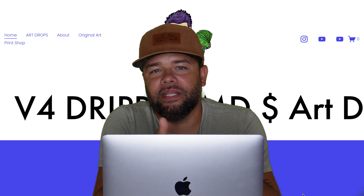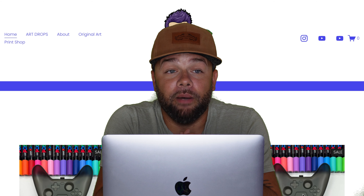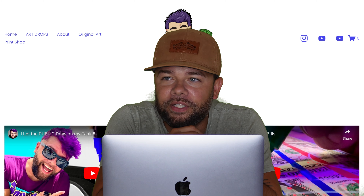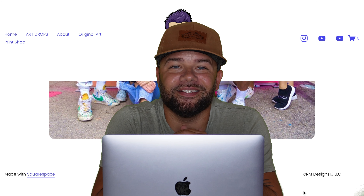Somebody asked, how much does your art cost? I do so many different sizes and mediums that it's hard to just give you a basic price. I will link my website down below — it's always linked in the description of these YouTube videos. You can go on there and check out the prices. It really just depends on what it is.